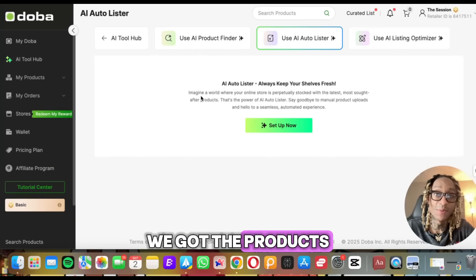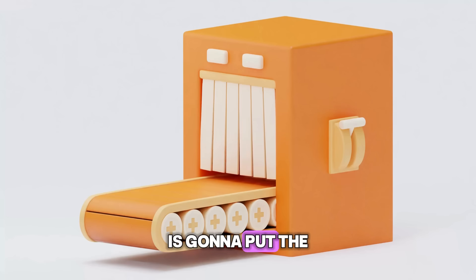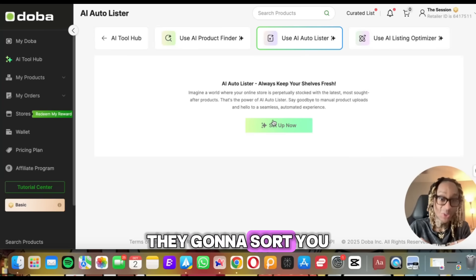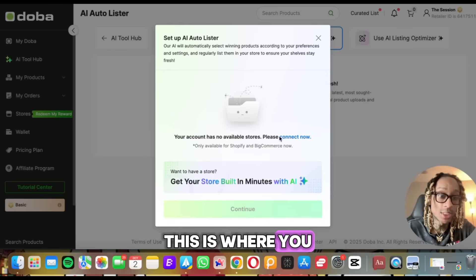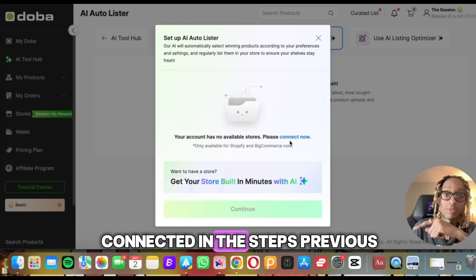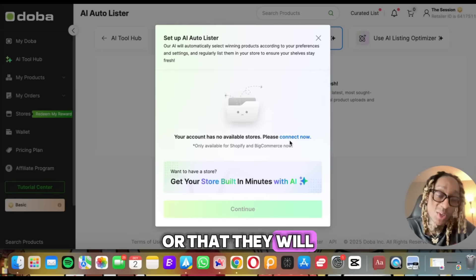Store is almost set up. We got the products we found, we got the website already set up. Now we need the auto lister. What the auto lister is going to do is put the products on the store for you automatically. So if your inventory runs a little short, they're going to sort that out. Let's click set up. This is where you will connect your Shopify store. Once your store is connected from the previous steps, you'll be able to list all the products we just found or that Doba found for you.